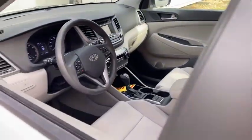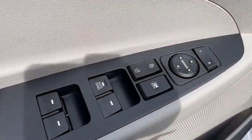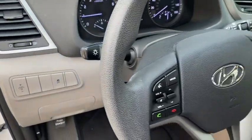Traction control, dual airbags, alloy wheels, power steering, AM-FM stereo with CD player, four-wheel disc brakes, security system.